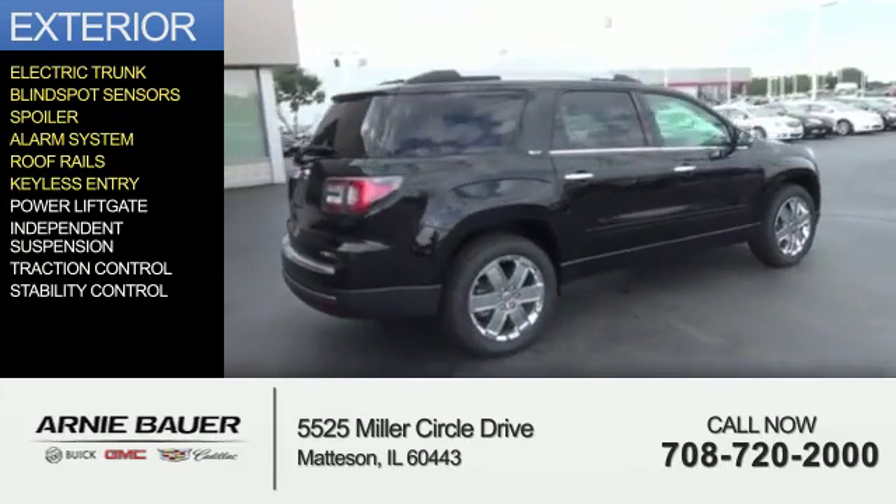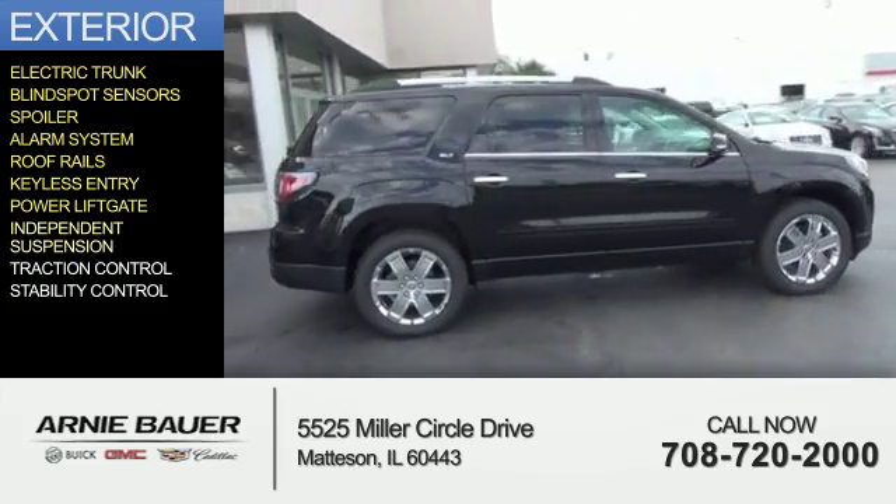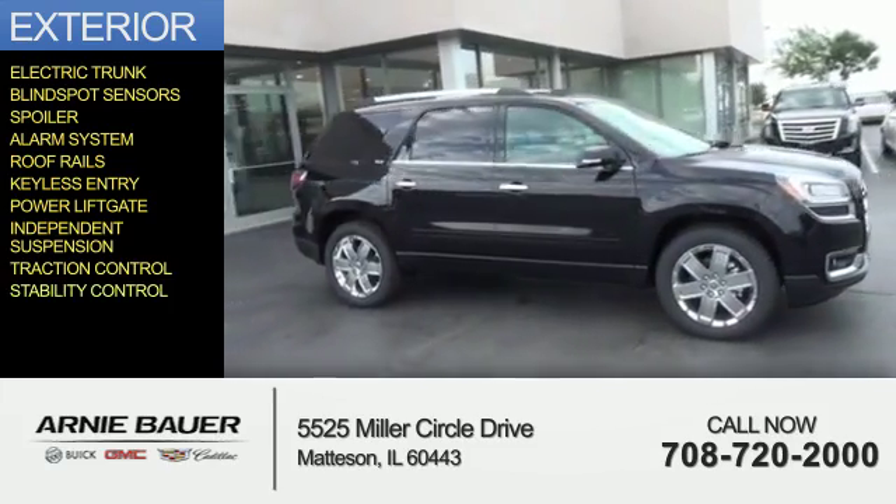Additional features include roof rails, keyless entry, power liftgate, independent suspension, traction control, and stability control.